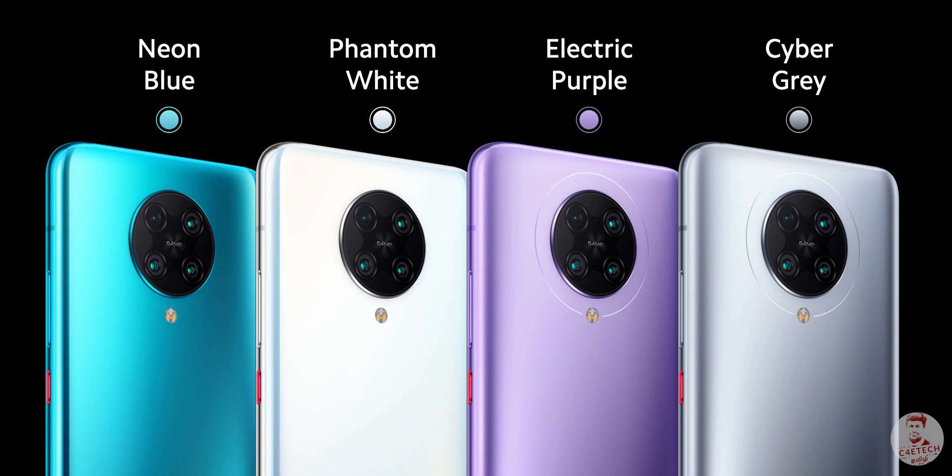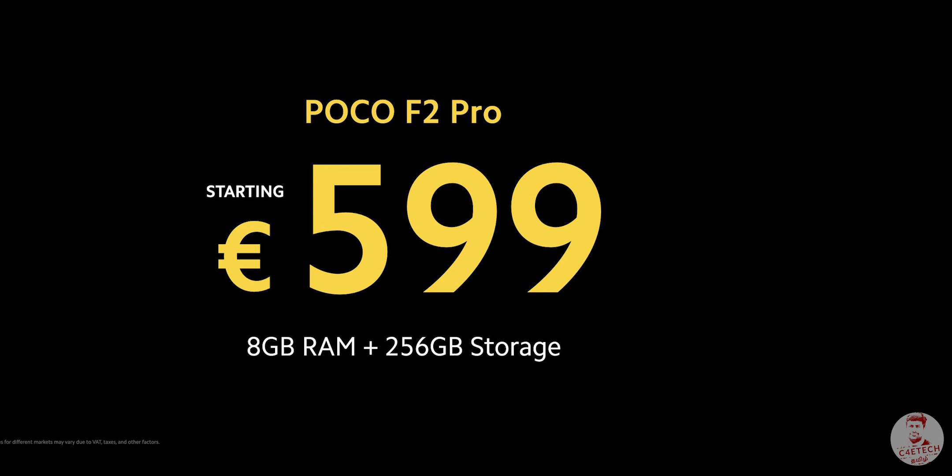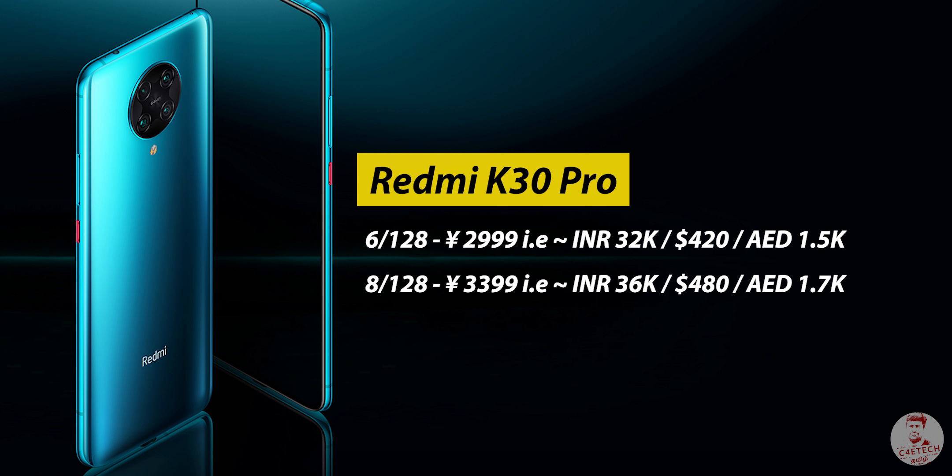In terms of price, the Poco F2 Pro has a big price tag. The 6GB/128GB variant is €499 and the 8GB/256GB variant is €599. So in the European market, the price is quite different.